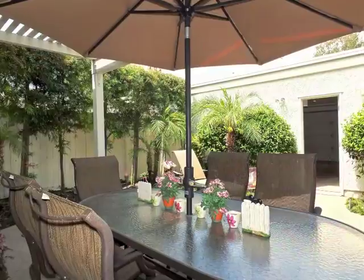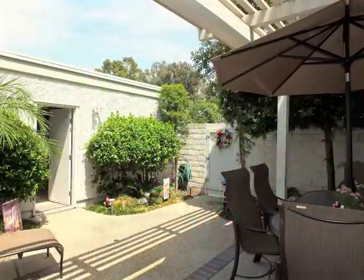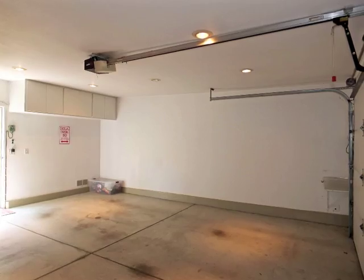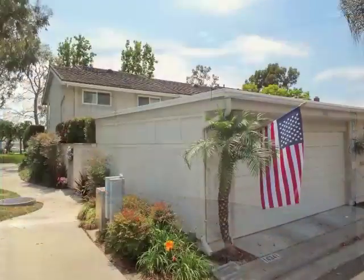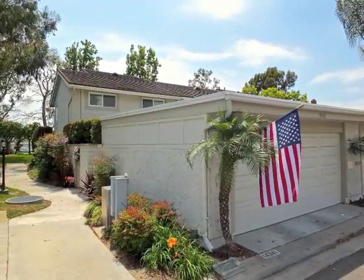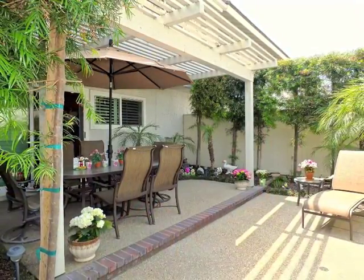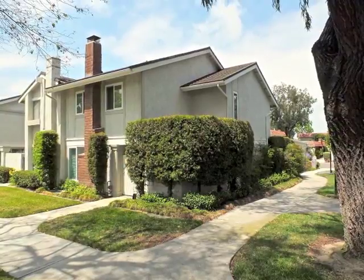Secluded, the rear patio is the perfect hideaway. The finished garage and nearby guest parking are huge pluses. Truly, Westminster Village living at its best.